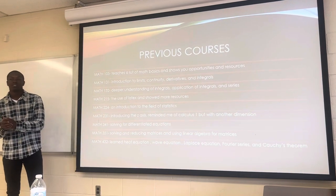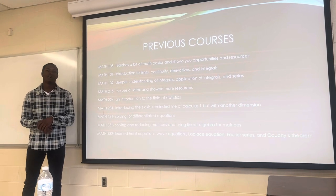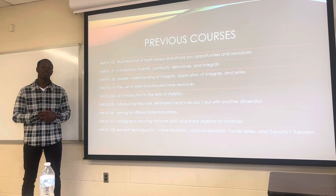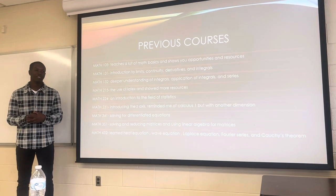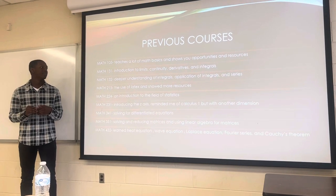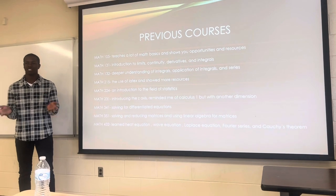So the previous courses I took — I took math 105, which teaches a lot about the math bases and also more opportunities and jobs that you can actually do as a mathematician, which was really helpful. I actually took math 105 before I changed my major, and that helped me change my major because then I saw more opportunities I could do besides just teaching.